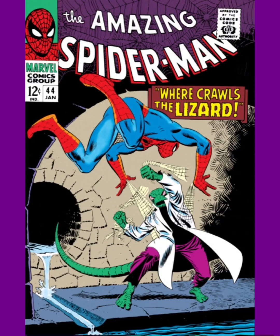Coming in at number 9 is another classic type of Spider-Man and Lizard cover that takes place in the sewers. This is Amazing Spider-Man issue 44. I like how Spider-Man is webbing the Lizard, and I like the background scenery of water coming out from the sewers. It's a very detailed cover, and a very simple cover nonetheless, but it's beautiful.